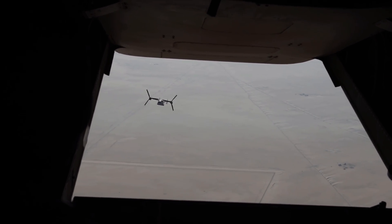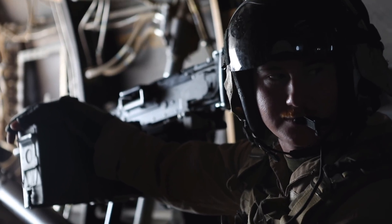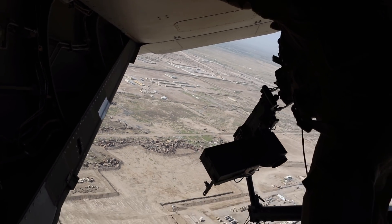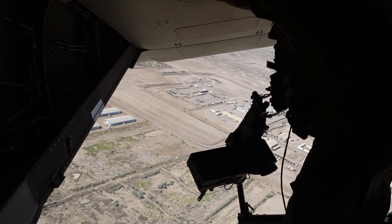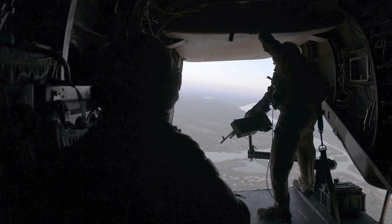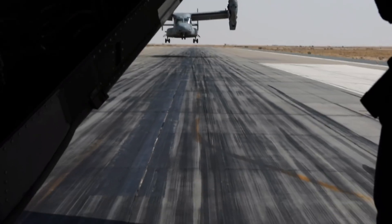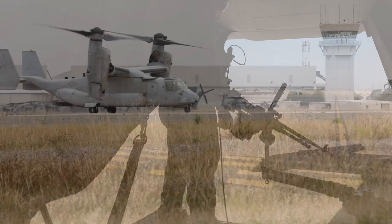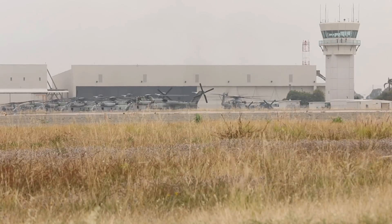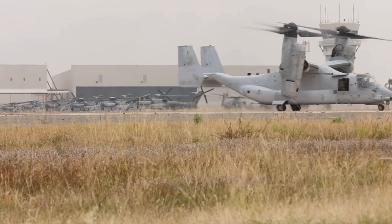The MV-22 will replace the current Marine Corps assault helicopters in the medium lift category — the CH-46E and the CH-53D — contributing to the dominant maneuver of the Marine Landing Force, as well as focused logistics following commencement of an amphibious operation. The Air Force variant, the CV-22, will replace the MH-53J and MH-60G and augment the MC-130 fleet in U.S. SOCOM Special Operations Missions, providing a long-range VTOL insertion and extraction capability. The tilt-rotor design combines the vertical flight capabilities of a helicopter with the speed and range of a turboprop airplane, and permits aerial refueling and worldwide self-deployment. Two 6,150-shaft horsepower turboshaft engines each drive the 38-feet diameter, three-bladed prop rotor, connected by interconnect shafting that maintains synchronization and provides single-engine power to both prop rotors in the event of engine failure.